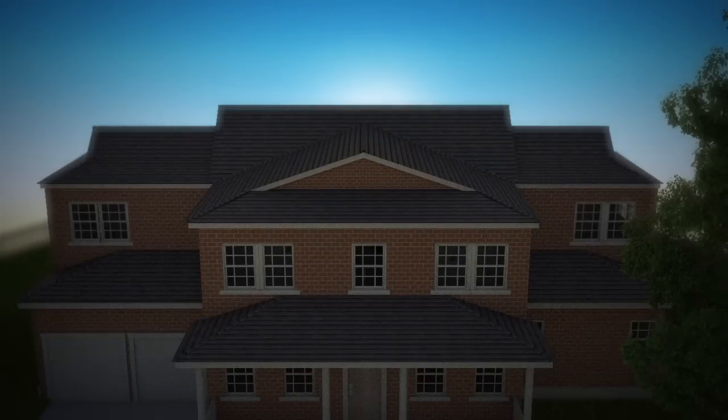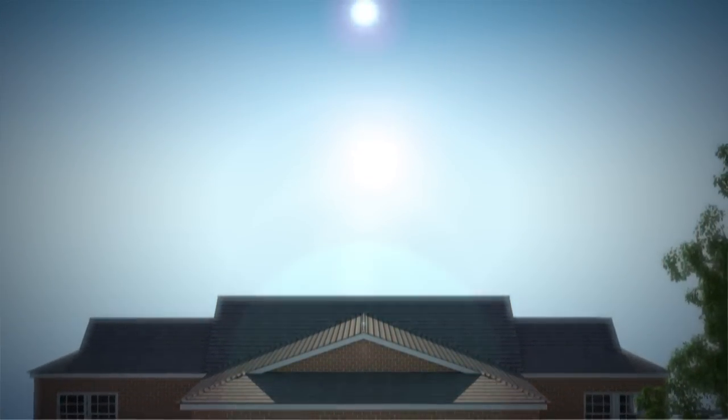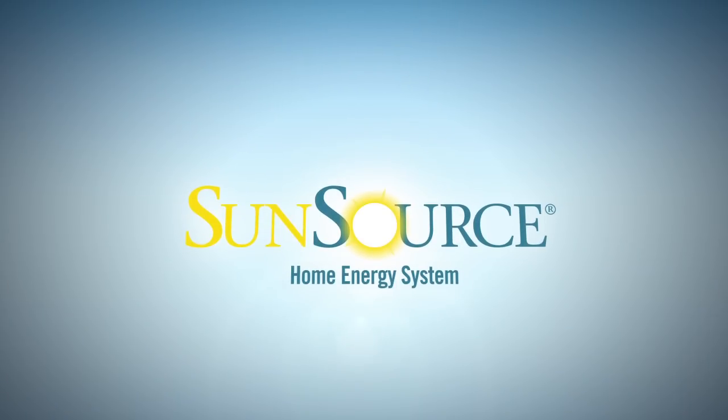Fortunately, there's a bright spot: the SunSource Home Energy System from Lennox — the first home comfort system that makes it easy to harness abundant, free solar energy for central heating, cooling, and more.